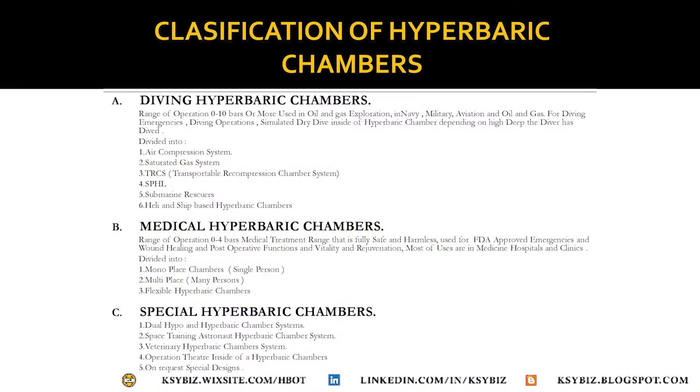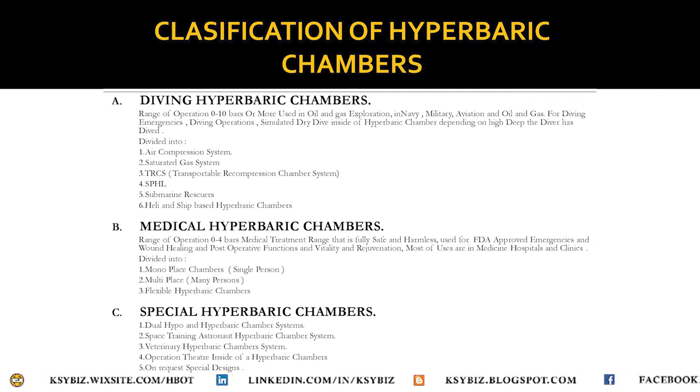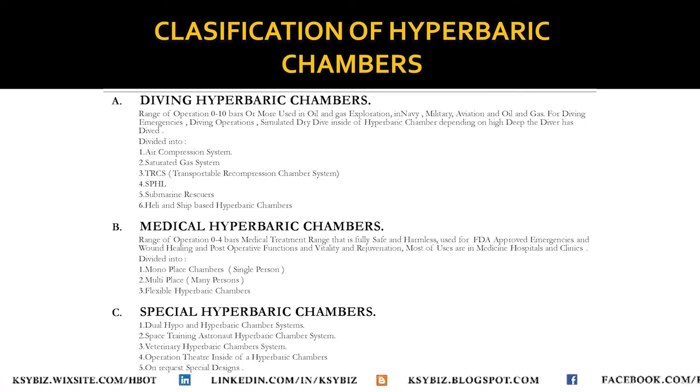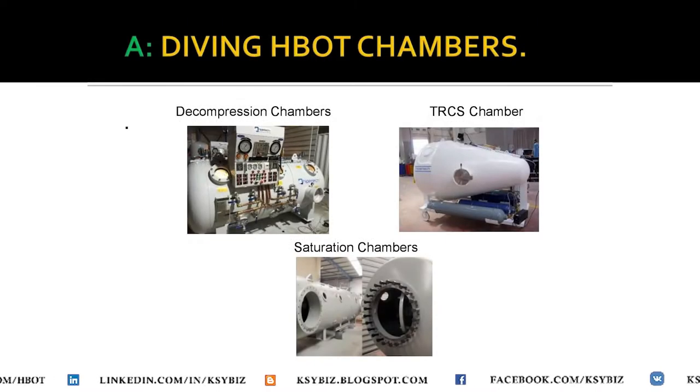The classification of hyperbaric chambers is done into diving, medical, and special hyperbaric chambers. Today we are going to compare category A and B — the diving and the medical hyperbaric chamber.